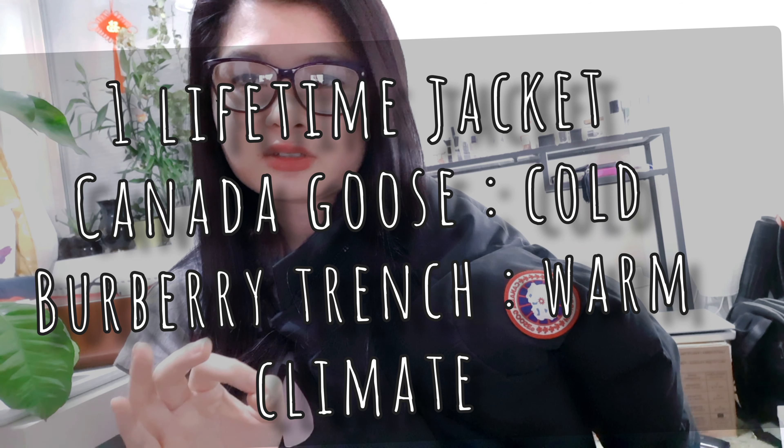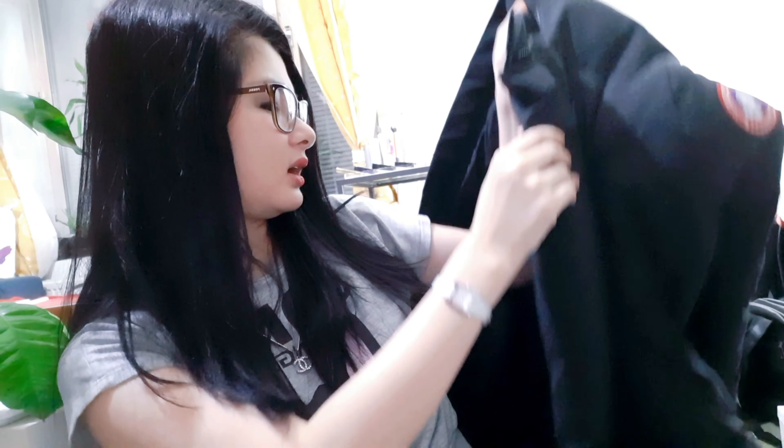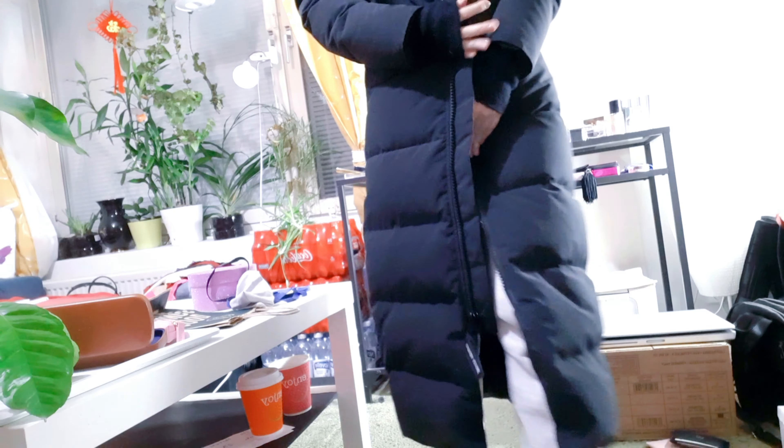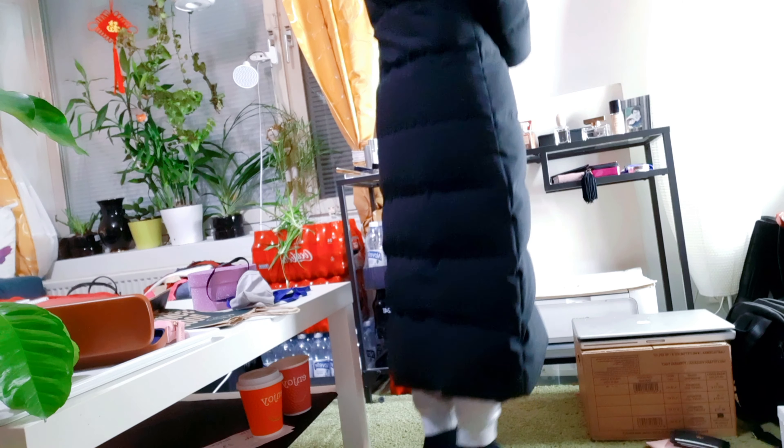I usually never invest in clothing, but if I had to buy this again I would definitely do it. It's the Mystique Parka and it covers my whole body. Last year when we had minus 25 degrees, everybody was freezing — but with this jacket I'm not scared of winter anymore. I love it.